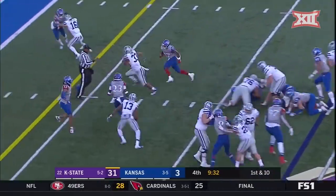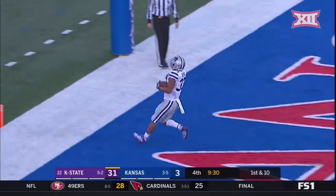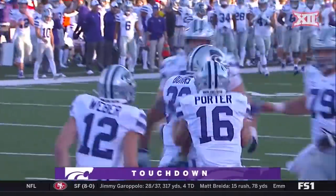Here's Burns again, up the middle. Five. End zone. Touchdown, K-State. 14 more for Burns.